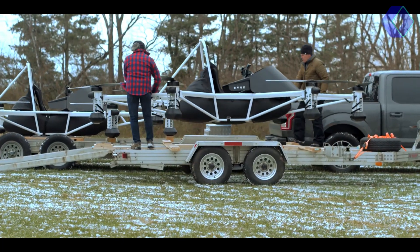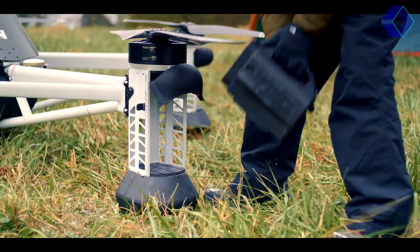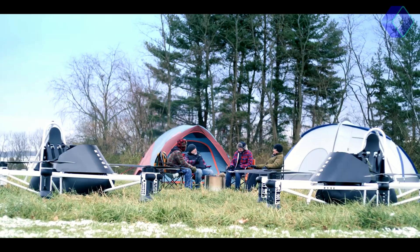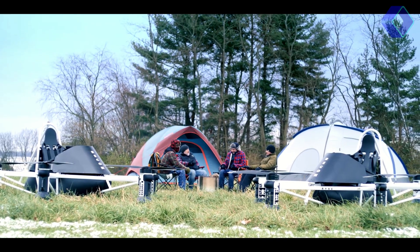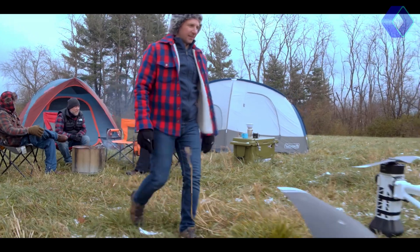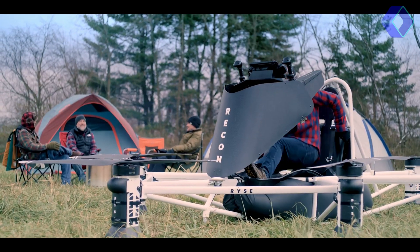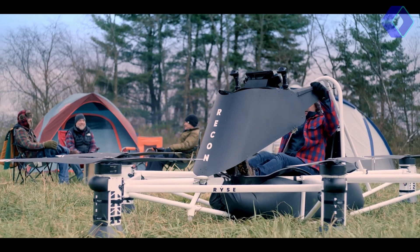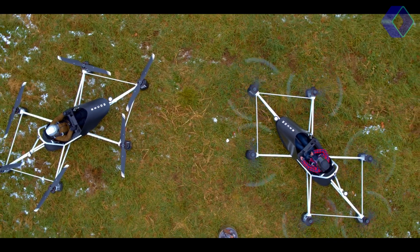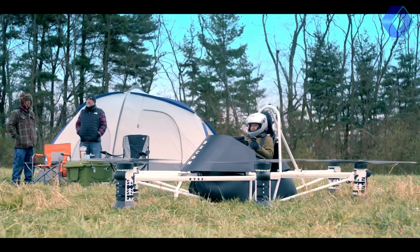The aircraft's lightweight and compact design means it can fit into standard parking spaces, further enhancing its practicality. Safety is paramount in the design of the Recon, with multiple redundancies built into its systems to ensure a secure flying experience. The RISE Recon represents a significant step forward in making flight accessible to a broader audience, with its combination of advanced technology, ease of use and practical design opening up new possibilities for personal and professional use.